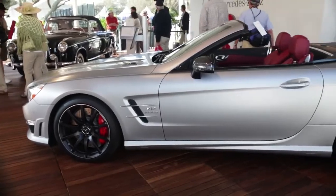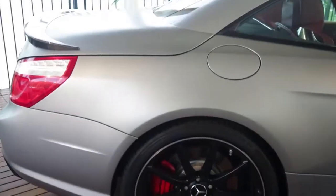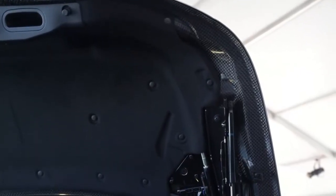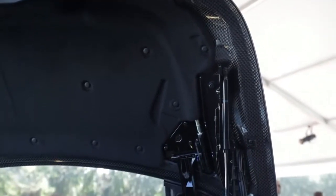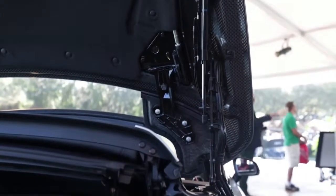Some of the interesting features about this car are actually what you can't see, and that's the construction. The entire body is constructed of lightweight aluminum. We also use a carbon fiber deck lid for the SL65 and the SL63, which are unique to the AMG, and adds to the lightweight character of the SL.